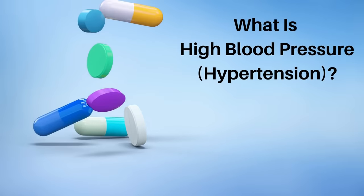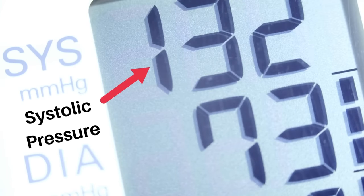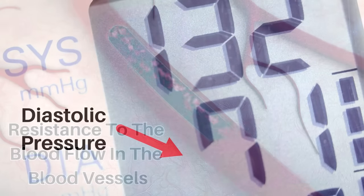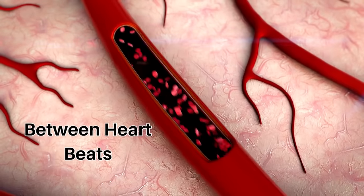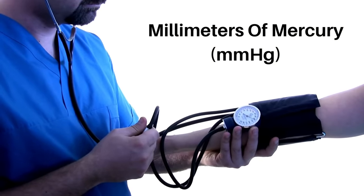So what is high blood pressure? Blood pressure is recorded with two numbers. The systolic pressure — the higher number — is the force at which your heart pumps blood around your body. The diastolic pressure — the lower number — is the resistance to blood flow in the blood vessels between heartbeats. They're both measured in millimeters of mercury.